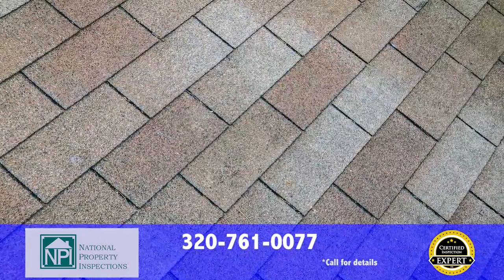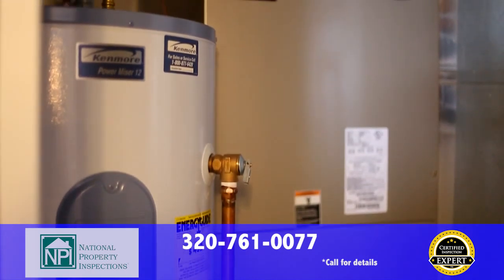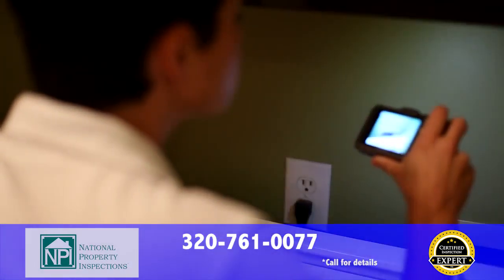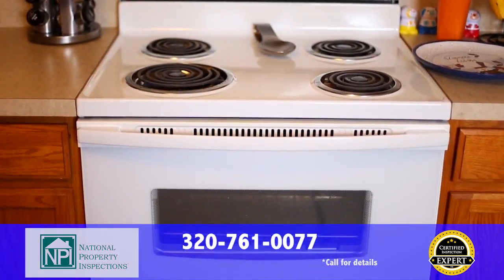With every full home inspection, we provide to you at no charge our exclusive 5-year platinum roof protection plan that covers future leaks. After your inspection, we don't stop working for you. If any of your appliances become recalled by the manufacturer in the future, for as long as you live in your home, we will send you a notification right away and help you get your free repair.